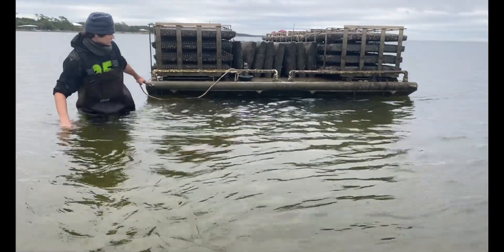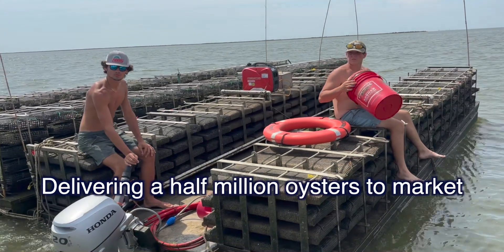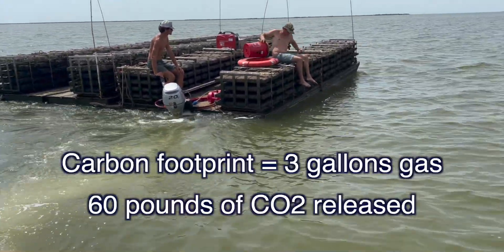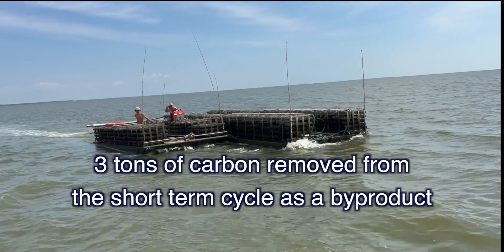My name is Crawford Steiner, and I've been working with Shell-Evators for about two-and-a-half years. Crawford is 16. He raised a half-million oysters this year on a couple of Shell-Evators. The crop was worth about $65,000. Meanwhile, he inadvertently sequestered about three tons of carbon.